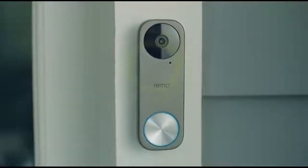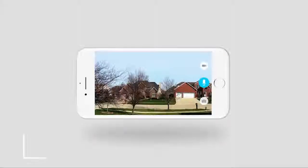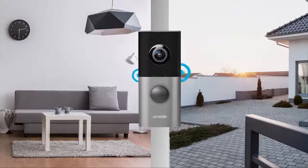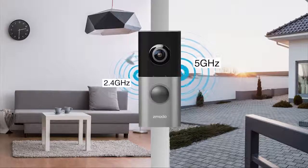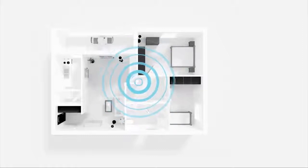Greet your guests, monitor your home, and secure your loved ones. Introducing Zemoto Greet Pro, a Wi-Fi doorbell and smart home hub, featuring an ultra-wide 180-degree field of view. Dual-band Wi-Fi makes connecting to your router fast and easy. Hear your chime anywhere with the included Zemoto Beam. Beam also works as a Wi-Fi range extender, ensuring the Greet has great signal.